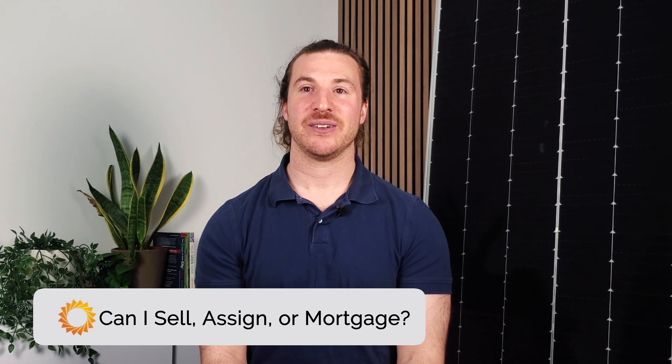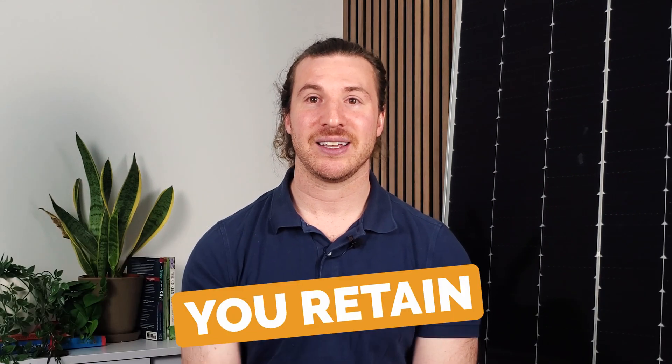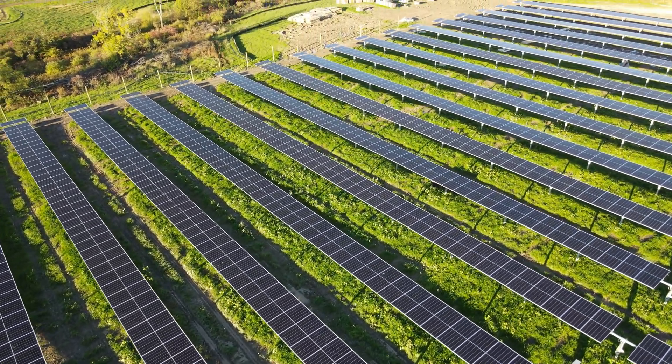Up to this point, we've discussed leasing your land, but did you know you can sell your land even during a solar land lease? Thinking about the future of your land is important, and you might wonder if a lease restricts your ability to sell. Luckily, you retain ownership of your land throughout the lease agreement. This means you can absolutely sell it if you decide to. As the solar developer, we need a heads up if you're considering selling your land. This allows us to smoothly transition any communication and payments to the new owner, ensuring a positive experience for everyone involved.